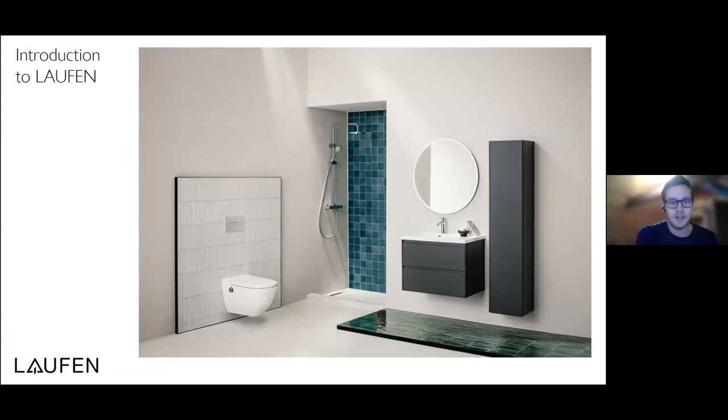Thank you very much for the introduction and for the possibility to present. First, a few words about Laufen for those who are not familiar with our brand. We are a bathroom manufacturer based in Laufen, Switzerland, producing all kinds of products for the bathroom — from faucets over furniture to toilets. We are recognized as a multinational brand.